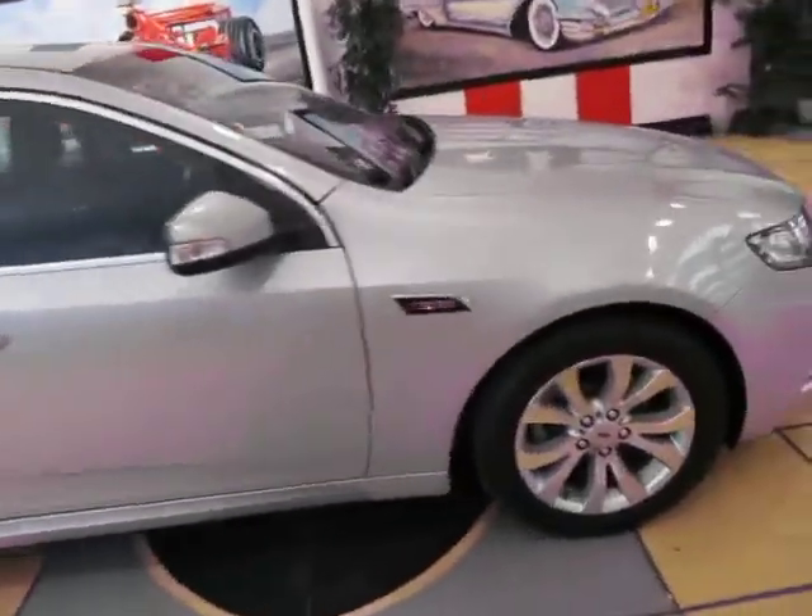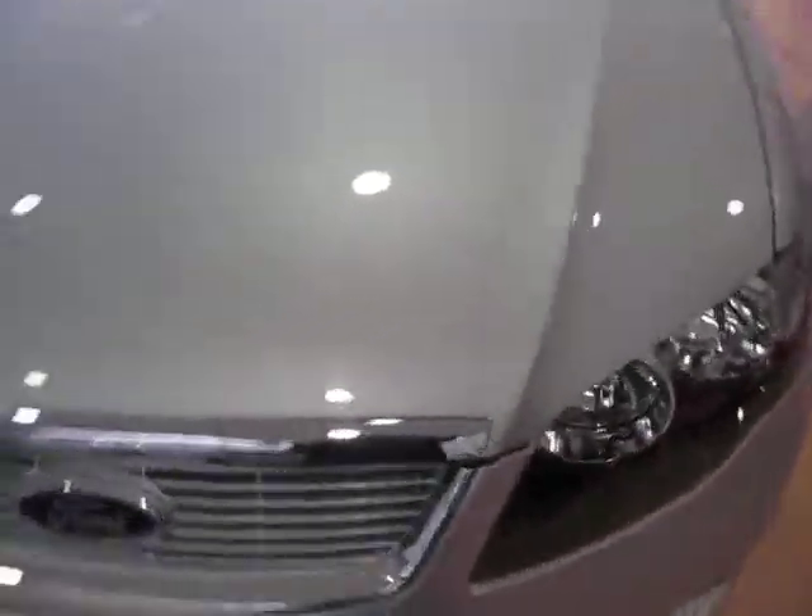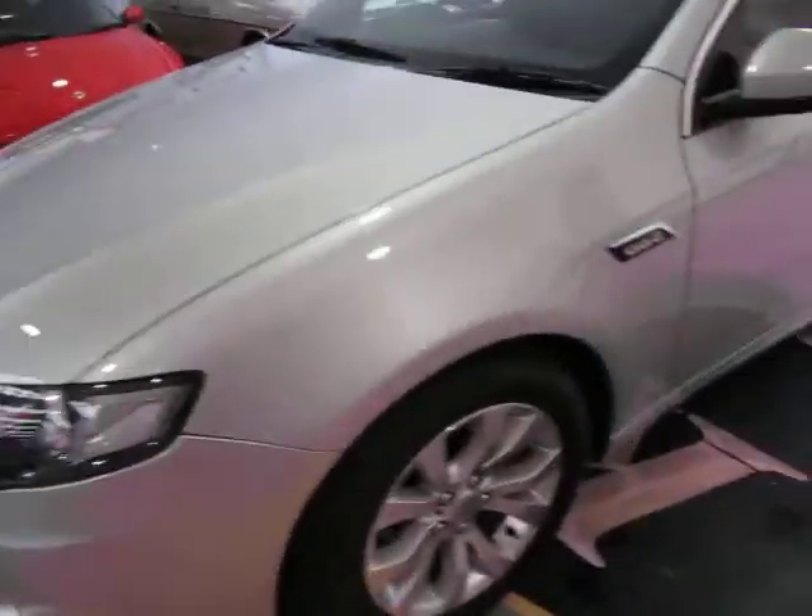This is a May 2008 Ford Falcon G6e. The G6e really was like a Fairmont Ghia of its day.